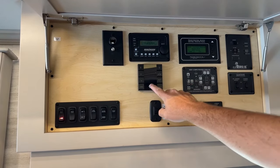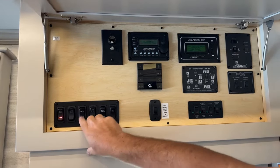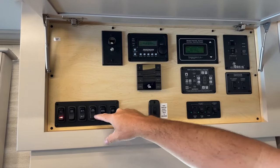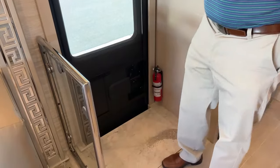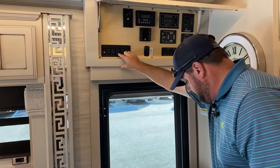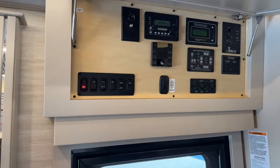The step cover is something unique to Newmar — you don't see it too often with other brands. And there's your disconnect switches as well as the entrance lock and unlock system.